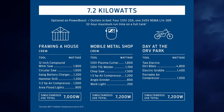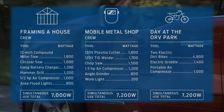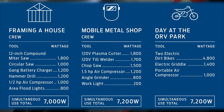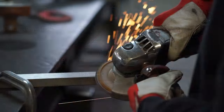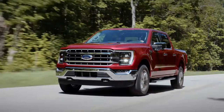Moving on to our final option: the 7,200-watt generator. This one comes with seven outlets and does not come standard on any models. It can power a plasma cutter, TIG welder, chop saw, air compressor, angle grinder, and a work light simultaneously. That mobile welding shop can run for 32 hours continuously on one full tank of gas.